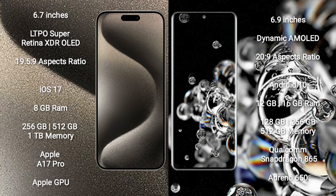iPhone 15 Pro Max comes with 8GB RAM and 256GB, 512GB, or 1TB internal storage options, powered by the Apple A17 Pro processor and Apple GPU.